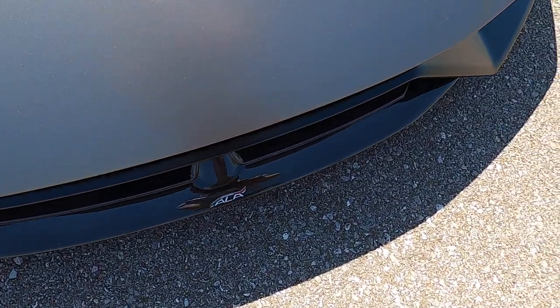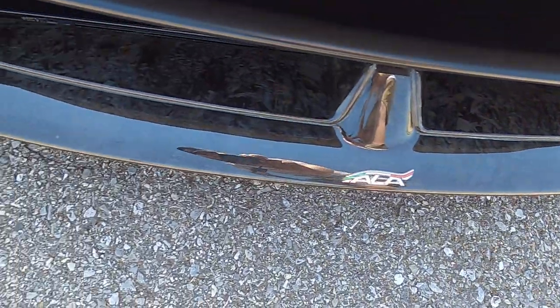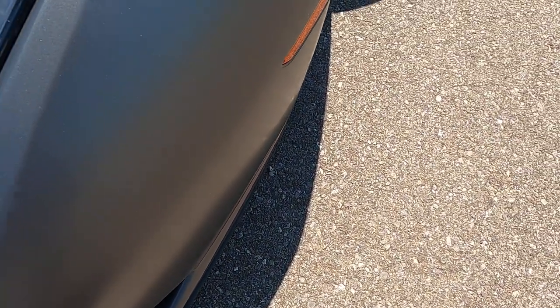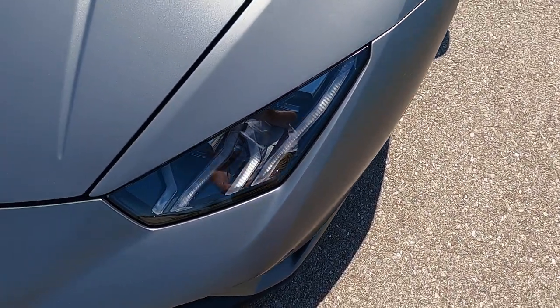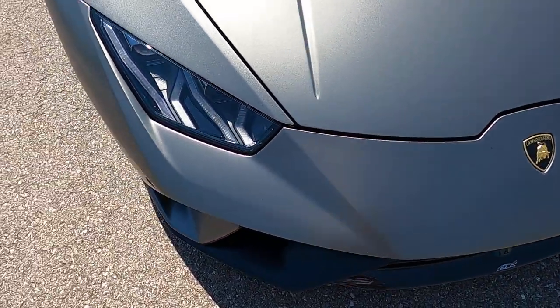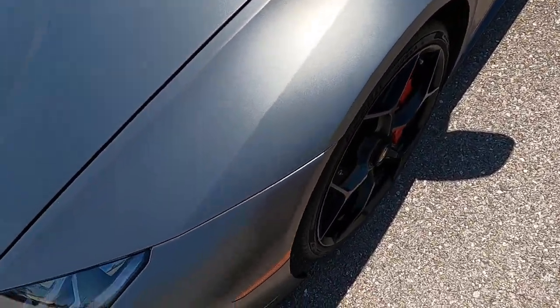No rock chips on the lower portion of the front end. The carbon is still in perfect shape, there's no issues there. The entire car is covered in paint protection film. There's a small discrepancy with the film here and there, but otherwise the entire front of the car looks fantastic. I do apologize for the wind — it is a very windy Oklahoma day, so please bear with me.